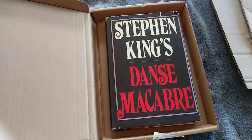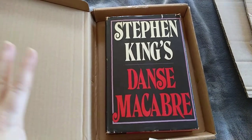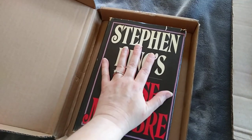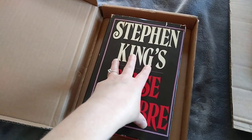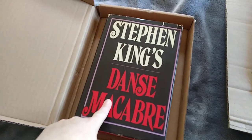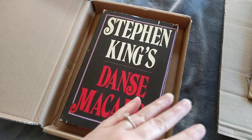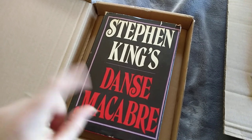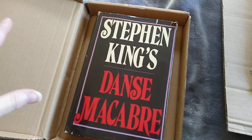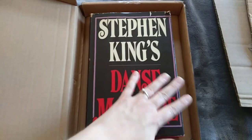Hey guys, welcome back to the channel. We have five things sold altogether. The first is a Stephen King book that came out of three boxes of old books I bought. It sold for $25 plus shipping on Facebook Marketplace. I paid $15 for all three boxes and I've probably only gotten through one of them. We still have two boxes to list or tag for the antique booth. Pretty good.